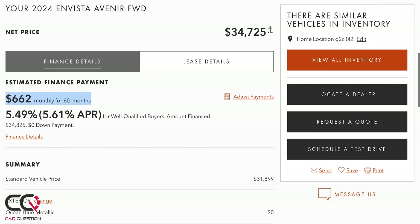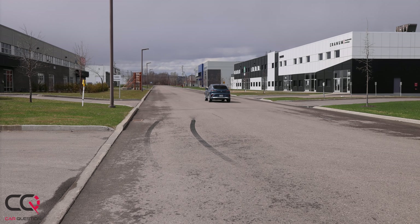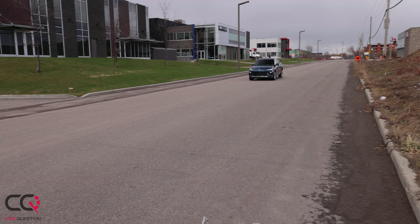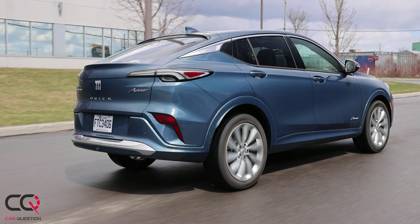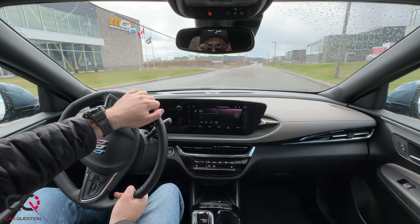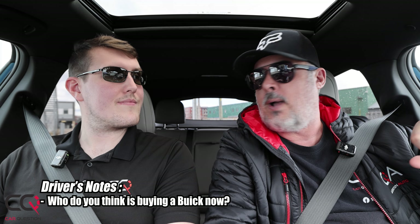On the minus side: acceleration is average, no all-wheel drive available, the trunk is small because of the fastback roofline, and a few luxury items are missing — no rear wiper, no dual-zone climate control, and the windows are not one-touch up. On the plus side: it's bigger and more affordable than the Encore GX, the unique exterior look is great, the cabin noise level is impressively low even on winter tires, comfort up front and rear is solid, and there's adequate space for all passengers.